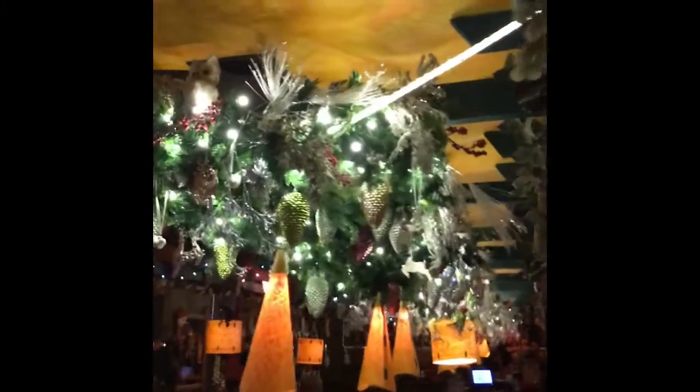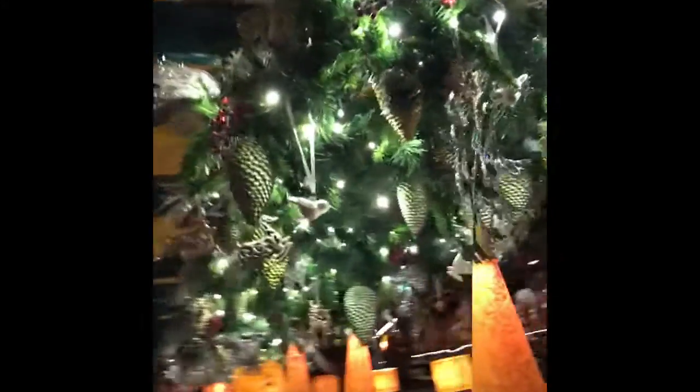Isn't that pretty? That is a massive, beautiful assortment of greenery for Christmas. Yes!